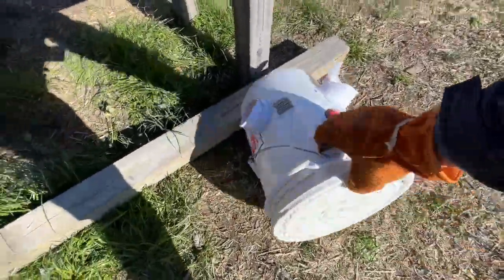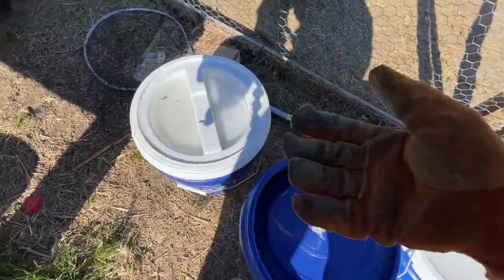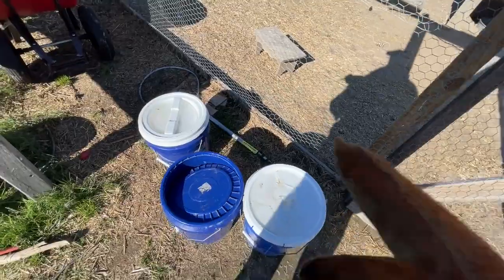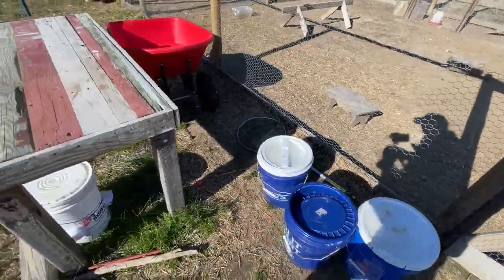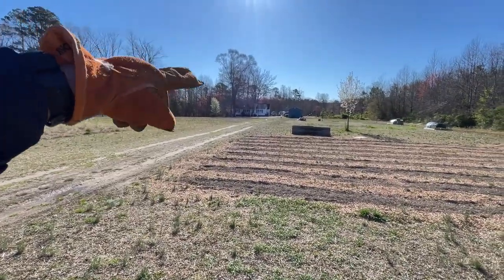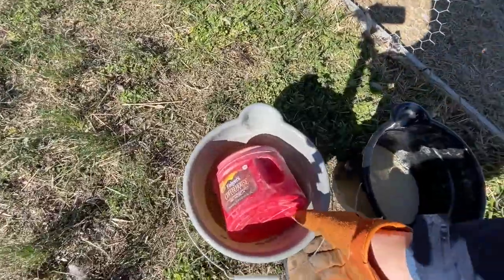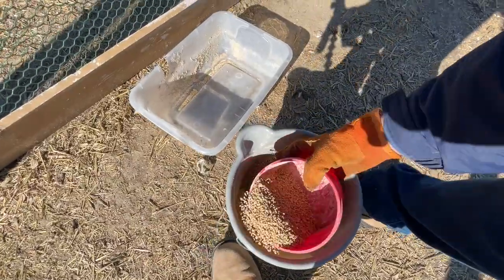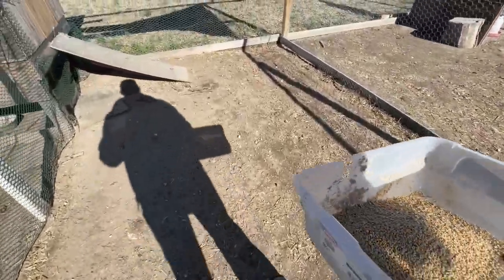I have three buckets of water right here — some ice on one, one is half full, two are full. By bringing them out here like this, whenever I see the water is dirty and needs to be refilled, it's all right here. It's about 100 yards from here to the house and I don't want to trek that every day. In the summertime that will be a problem because buckets will heat up and create sludge, but hopefully we'll have our garden tool shed finished by then to keep water out of the sunlight.